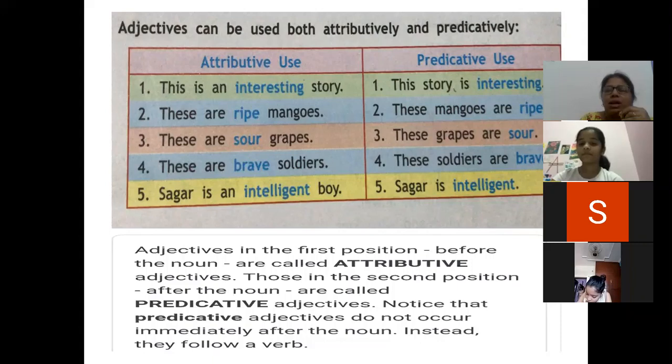So interesting and ripe are adjectives describing story and mangoes. In the predicative case, the noun is placed at the first position — story, mangoes, grapes, soldier — and the adjective is placed after the noun. But between the noun and adjective there is one more thing: it is a verb.